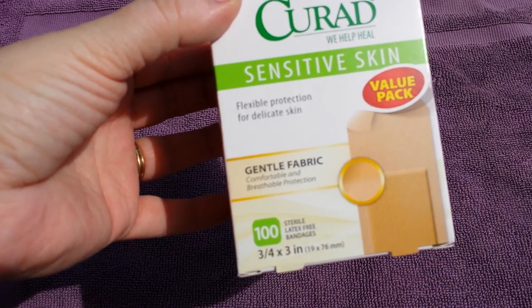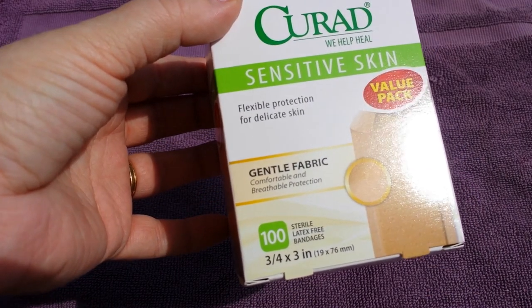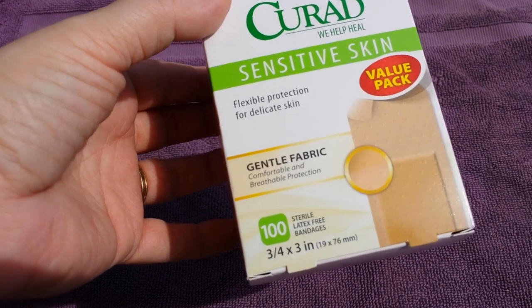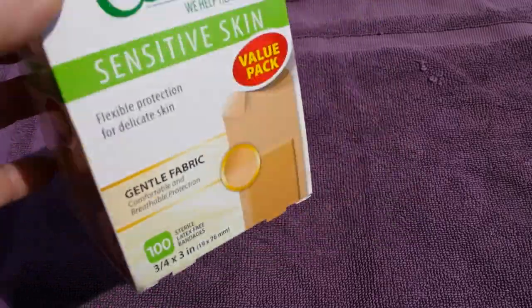I also saw on Coupon to Provide's haul that she found the Curad sensitive skin band-aids — a hundred count. They're gentle, fabric, comfortable, breathable, and designed for delicate skin. I thought these were a great price and went ahead and grabbed two of those.